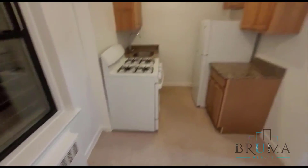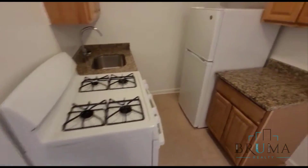Nice and spacious. Appliances are brand new — got your gas oven, brand new cabinets, and countertops.